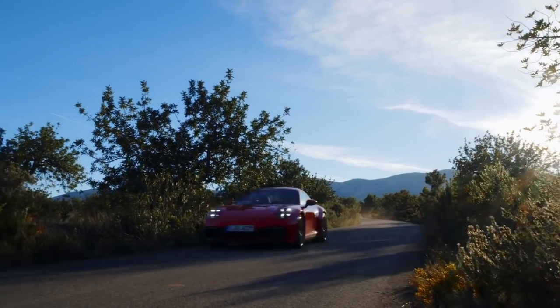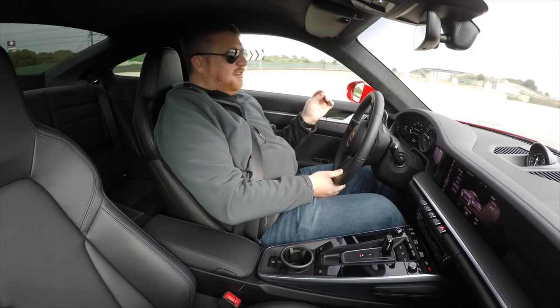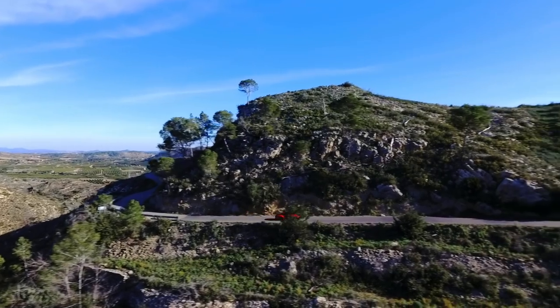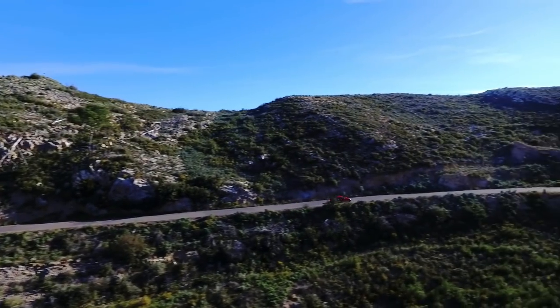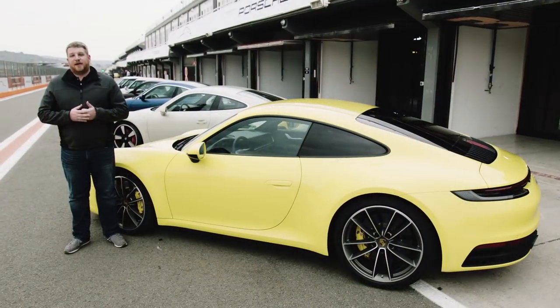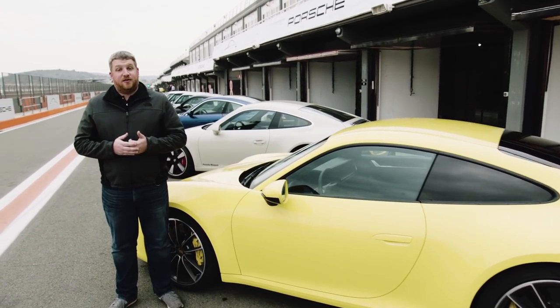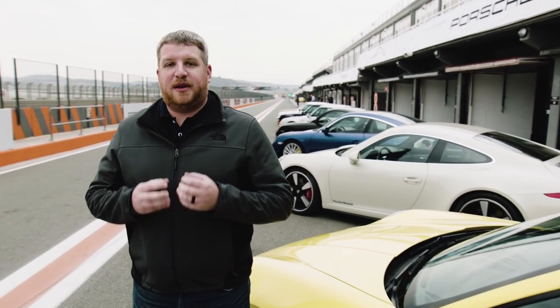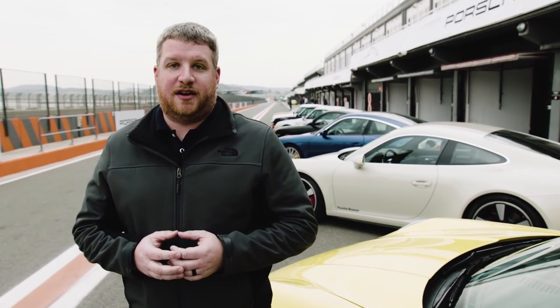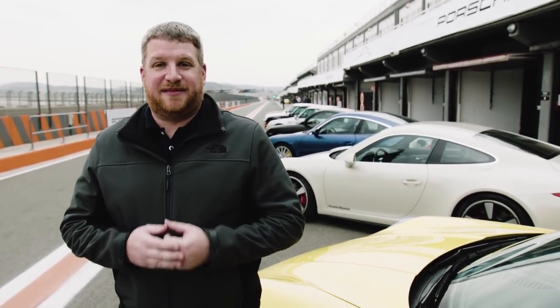The 992 isn't some crazy revolution. It is small, deliberate changes designed to make an already engaging sports car even better. Incremental changes have been key to the 911 since its birth, and the 992 is no different. It's full of small things that add up to big improvements in a smarter, more satisfying driving car. If you've been holding off on a 911 — and you shouldn't have been — this is the one to get.